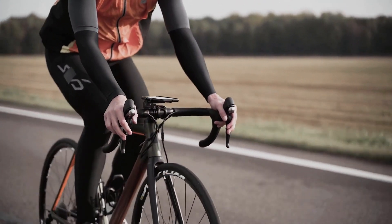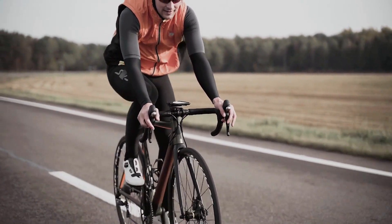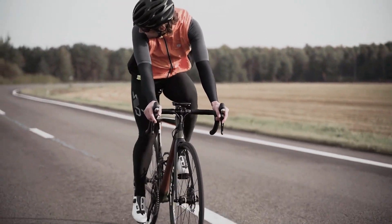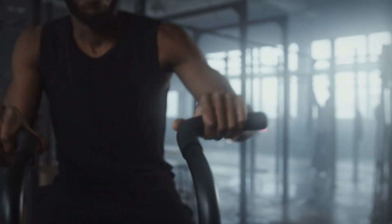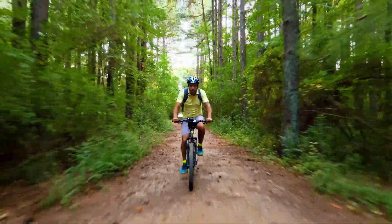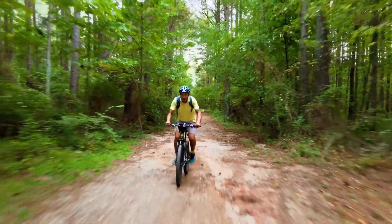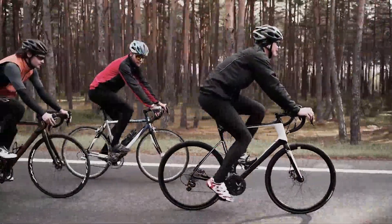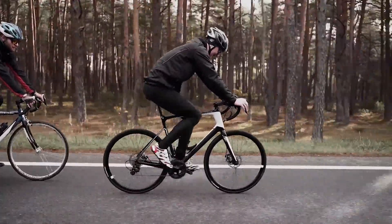The fourth exercise on our list is cycling. Cycling is a low-impact exercise that is great for burning calories and improving your cardiovascular health. It can be done indoors on a stationary bike or outdoors, and it's also a fun way to explore the outdoors. It's important to wear a helmet and practice safe cycling techniques to prevent injury. Consider joining a cycling group or taking a spin class to help you stay motivated.